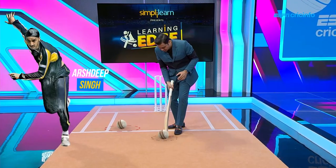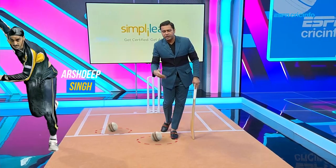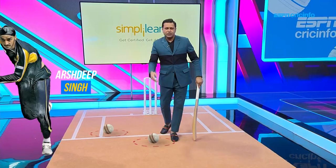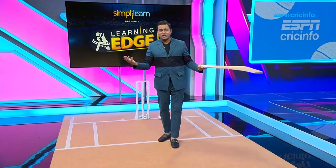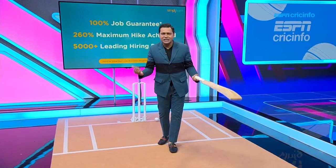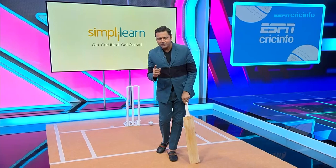Goes around the stumps, nails that yorker within the stumps, and if you are able to nail them with that much regularity, precision and accuracy, there are very few batters in the world who can actually dispatch you for boundaries. So here are the three left-arm pacers — young Indian uncapped pacers — and they're proving once more in T20 cricket, or maybe in white ball cricket, that left is actually right.